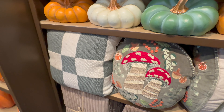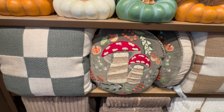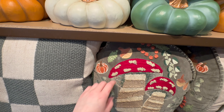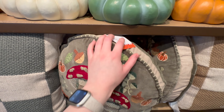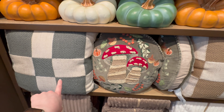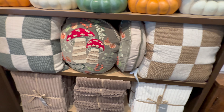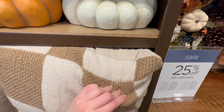If you are leaning towards the mushroom trend, they do have this really cute mushroom pillow with some pumpkins and leaves — lots of details embroidered on it for $29.99. They've also got these plaid pillows — a brown one and a dark teal one.